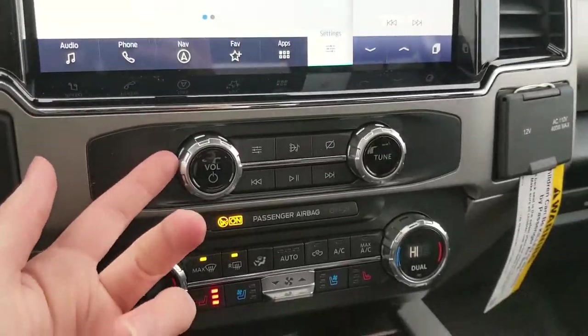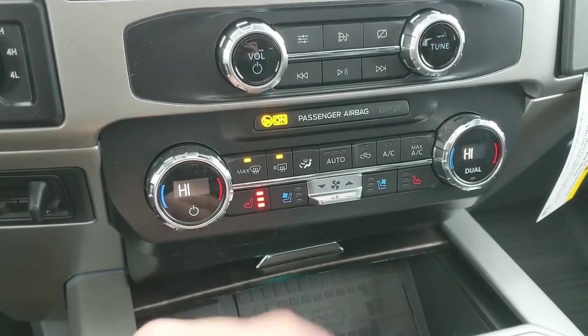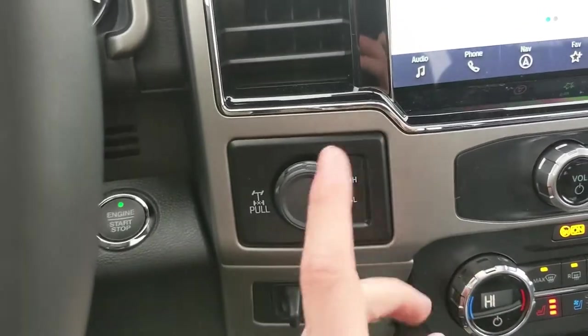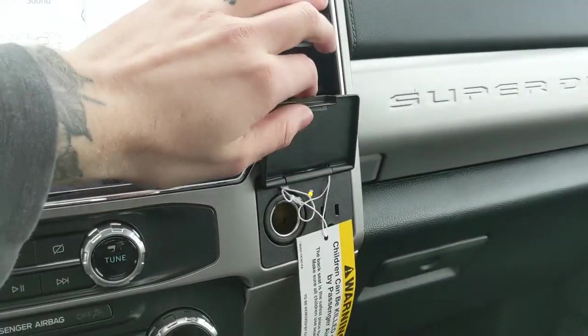Moving down, you have your media controls and then your climate controls with dual zone front climate and heated and air-conditioned front seats. To the left you have your 4x4 controls with a locking rear differential and trailer brake controller, and on the right you have a 12 volt and 110 volt power outlet.